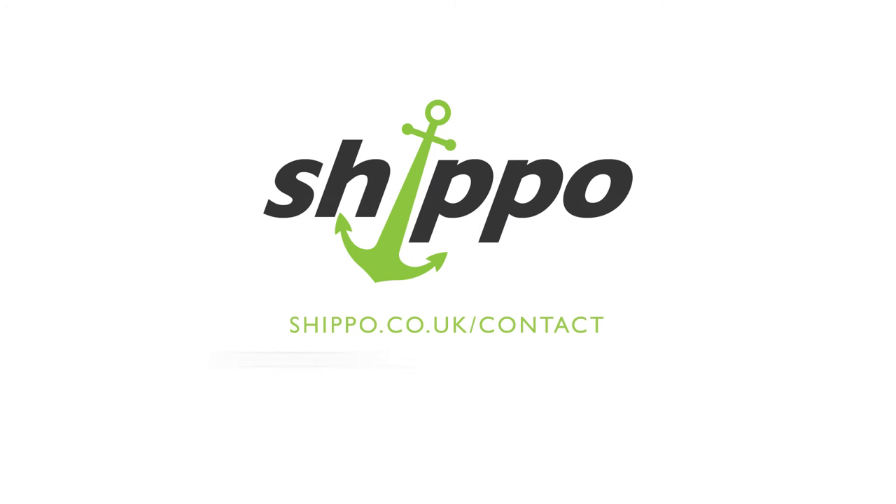For more information on duties, taxes or shipping costs, give us a call on 0203 384 0498 or email us at info@shippo.co.uk with the details.